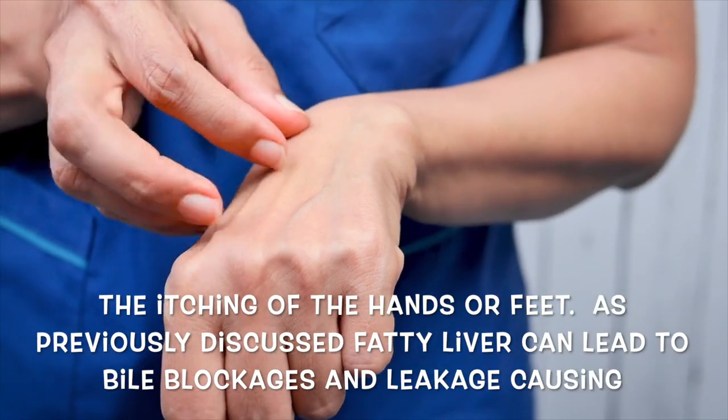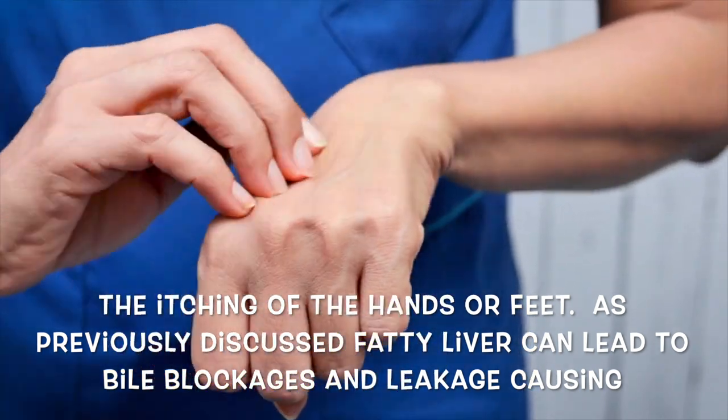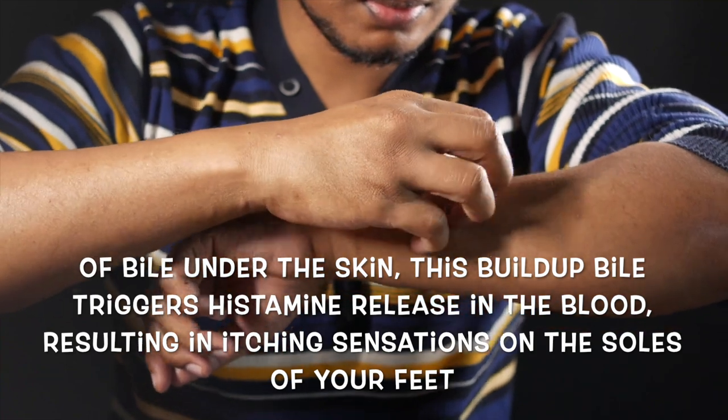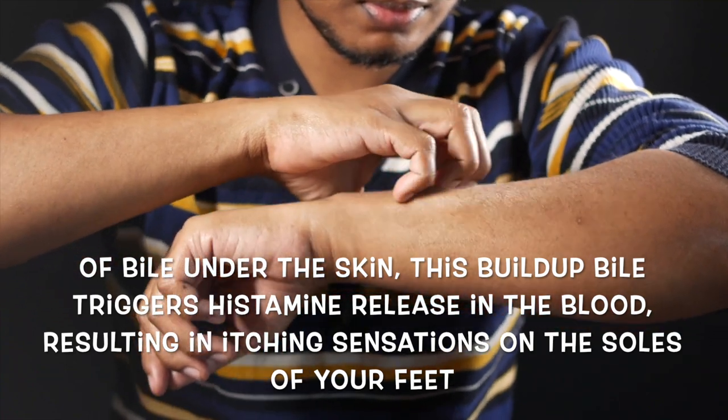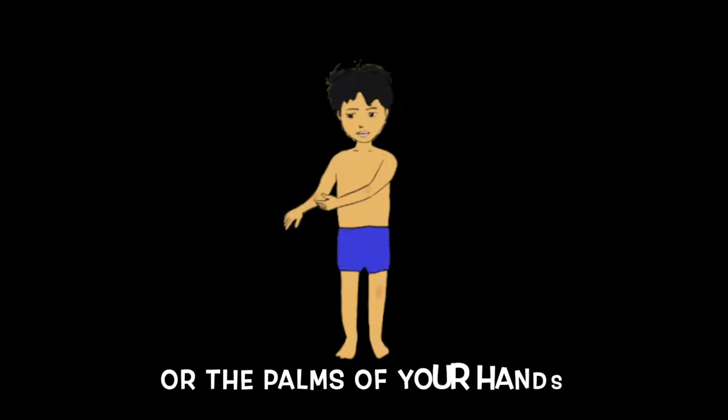The sixth sign to watch out for is itching of the hands or feet. A fatty liver can lead to bile blockages and leakage, causing the accumulation of bile under the skin. This buildup triggers histamine release in the blood, resulting in itching sensations on the soles of your feet or the palms of your hands.